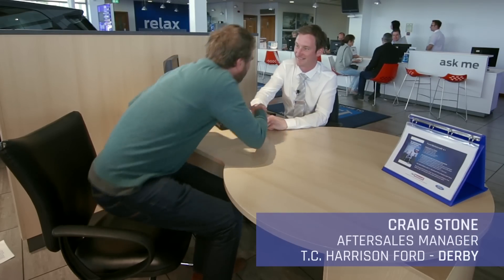I'm here with Craig Stone, he's the Assistant Service Manager at TC Harrison Ford here in Derby. Maybe you can just tell us a bit about the sort of services you can offer, especially to people with older cars.